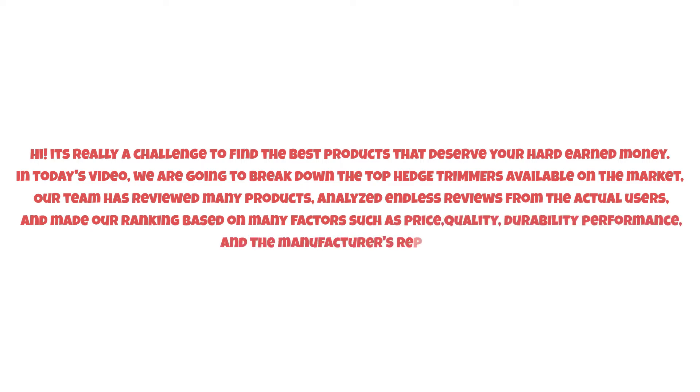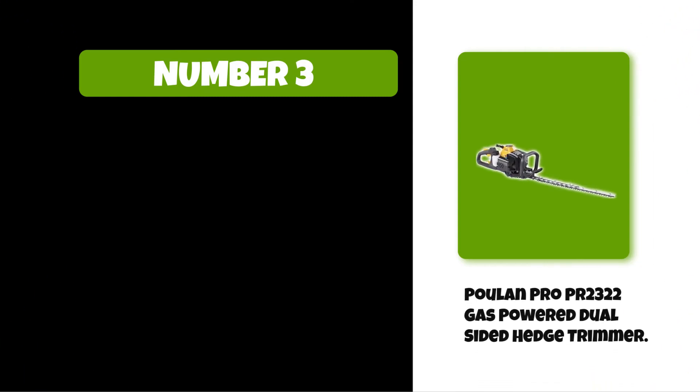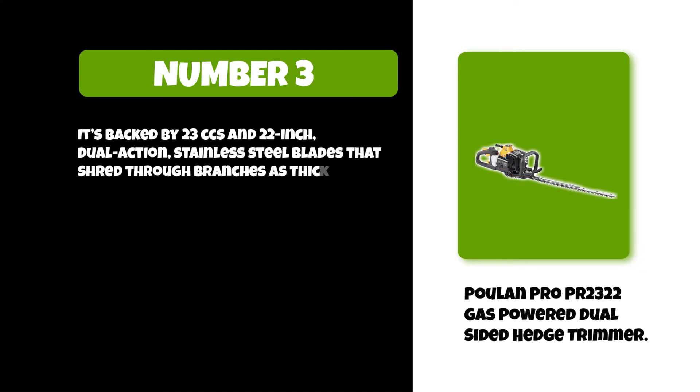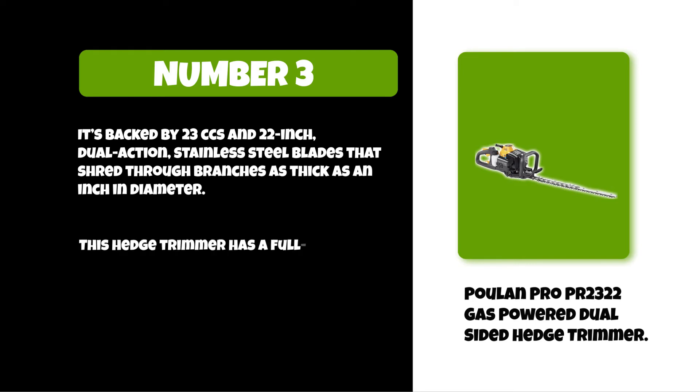So watch this video till the end. At number three: the Poulan Pro cycle gas-powered dual-sided hedge trimmer. It's backed by 23cc and 22-inch dual-action stainless steel blades that shred through branches as thick as an inch in diameter. This hedge trimmer has a full crank engine that makes it perfect for heavy-duty use and larger jobs.